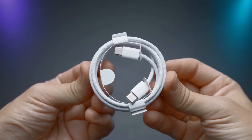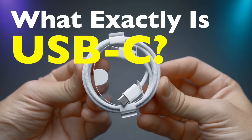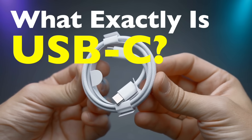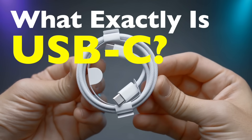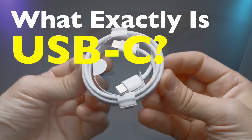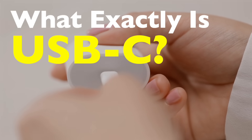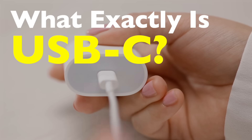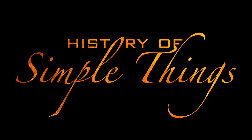Why is every tech company embracing it? Today we're unpacking the story of USB-C — what it is, what makes it different, and why it has quietly taken over our digital lives. And yes, we'll finally answer the big question: is USB-C really better, or did we all just agree to switch because everyone else was doing it? So let's break it all down on History of Simple Things.